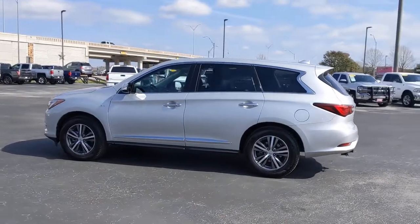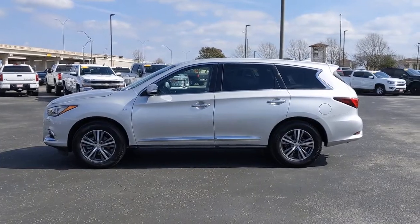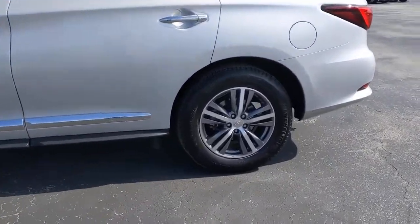Sun/moonroof, keyless entry, backup camera, satellite radio, power liftgate, power passenger seat, fog lamps, heated mirrors, keyless start, third row seat.